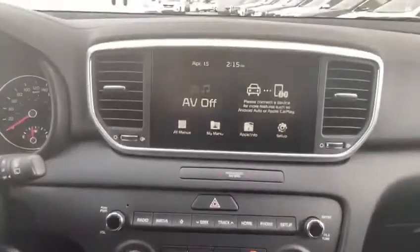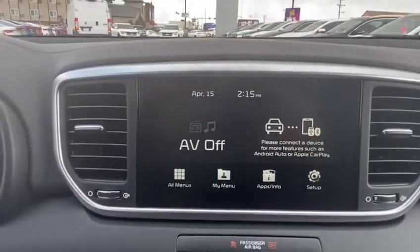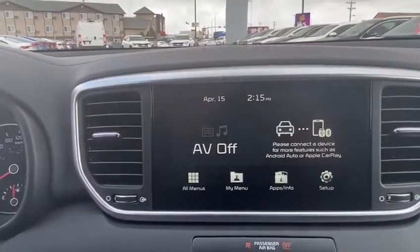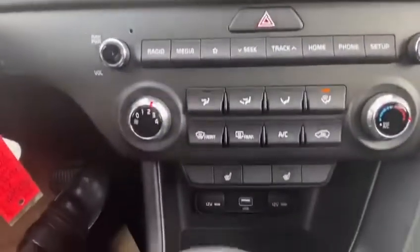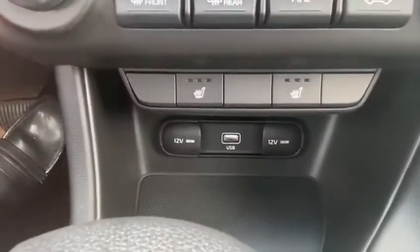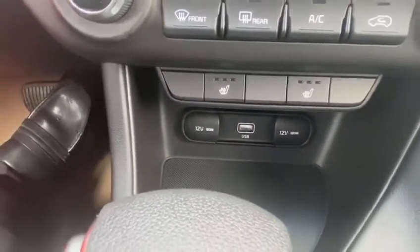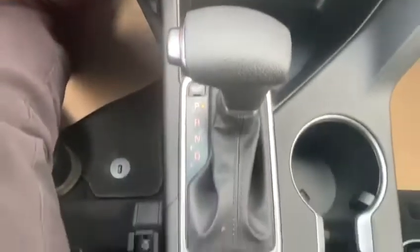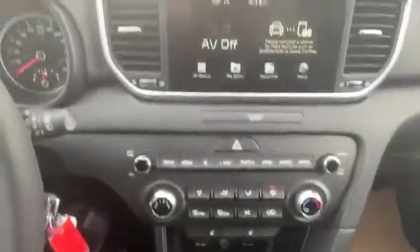Moving over to the lovely 8-inch display unit with standard AM/FM, Apple CarPlay, Android Auto, and Bluetooth. Also featured are heated passenger seats, heated driver seats, two 12-volt battery ports, and a USB charger with different drive mode selects.